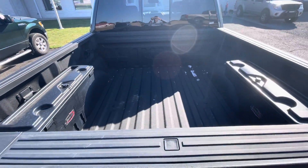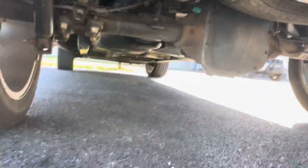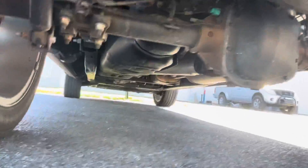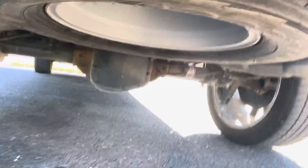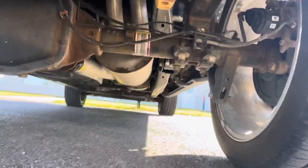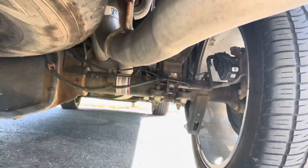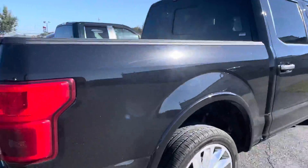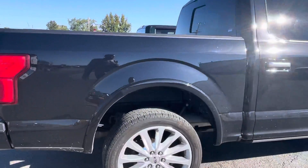You do get that tailgate step as well. Looking underneath there for you — spare tire is obviously there. The sensors on this EcoBoost are all there looking good.